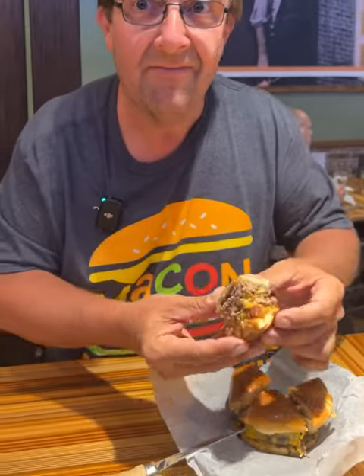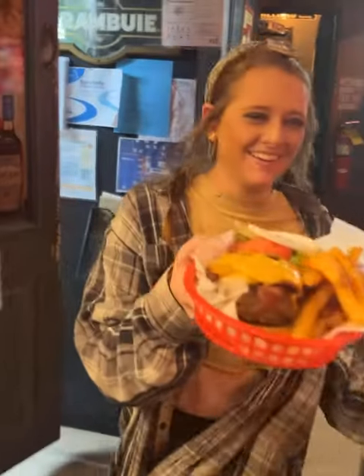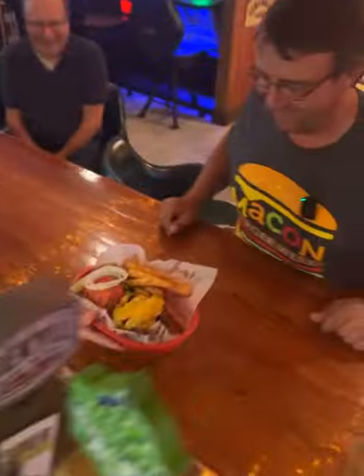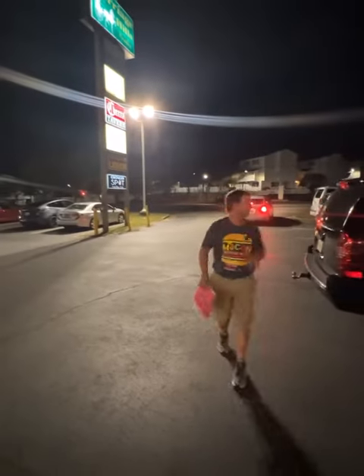Gonna try Northside Cheers next. We're leaving Cheers on Northside right now and we're gonna head all the way over to my other favorite place, Players Club. Let's go find their burger — goose burgers are always good. Got a drive — see you there. All right, leaving the Players Club, that was a great burger.